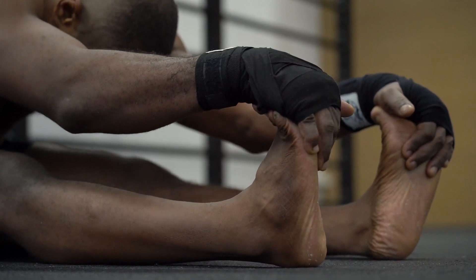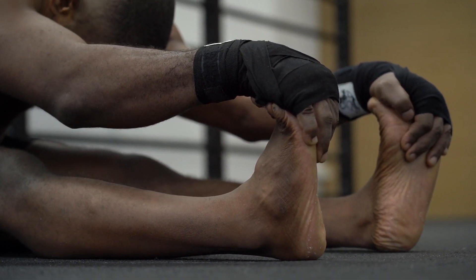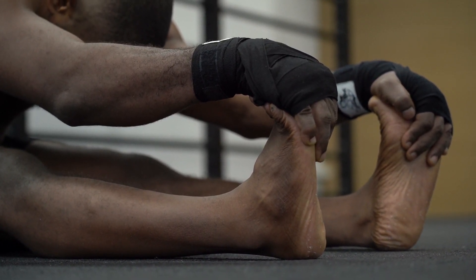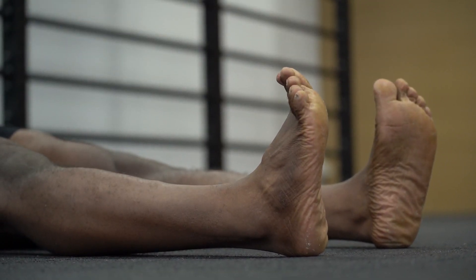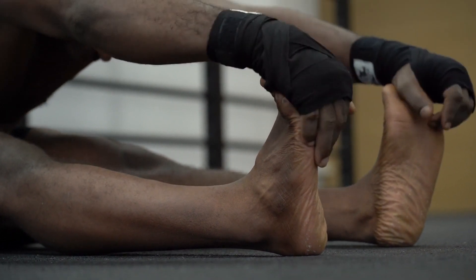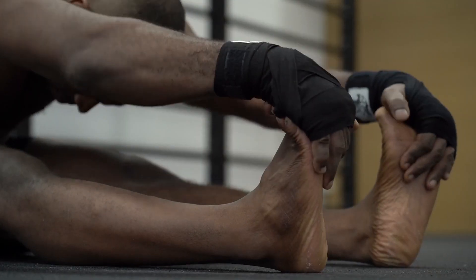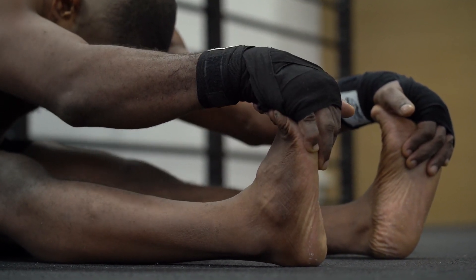Limited flexibility may pose challenges in our daily lives, but with the right understanding, awareness, and solutions like FlexiFen, we can overcome these obstacles. By addressing the causes, alleviating the symptoms, and improving flexibility, we can lead a more active and fulfilling life. Explore the possibilities with FlexiFen and unlock your full potential.